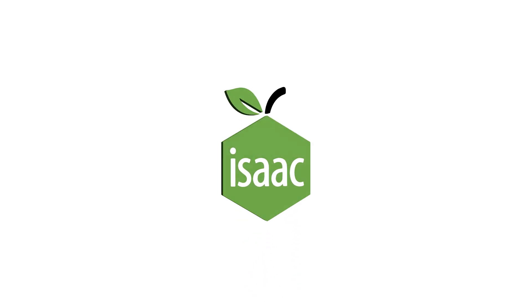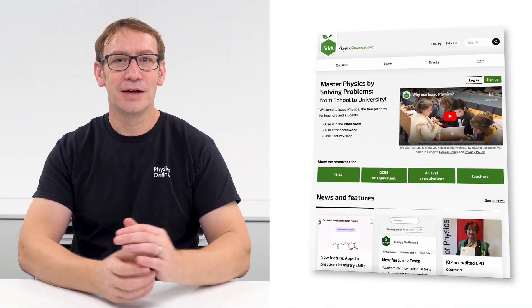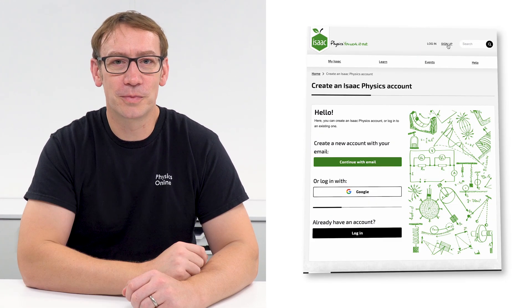The first one is Isaac Physics, which is a platform that many of you may well be familiar with. It's run by the University of Cambridge - it's a massive project with lots of amazing people working behind the scenes - and it's completely free for you to use. You can make an account, attempt physics questions, and it self-marks and records your progress. They're now also supporting A-Level Maths, Biology, and Chemistry.